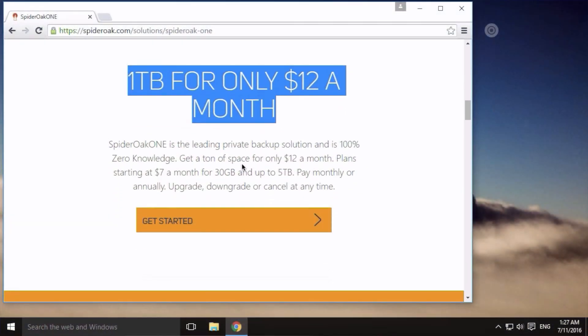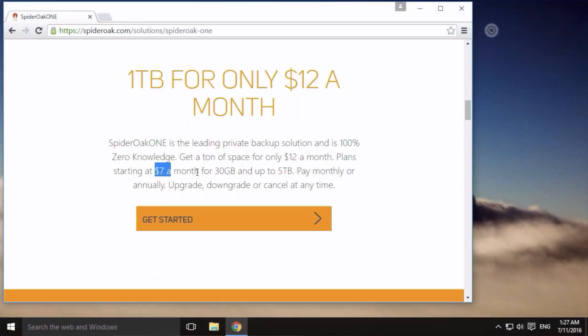SpiderOak One gives users initially free two gigabytes of storage, which is just like Dropbox, but it's not forever free — it is limited to 60 days, which gives you plenty of time to play around with it. Paid plans start from $7 per month for 30 gigabytes, so they're clearly on the more expensive side for consumer cloud backup and syncing.